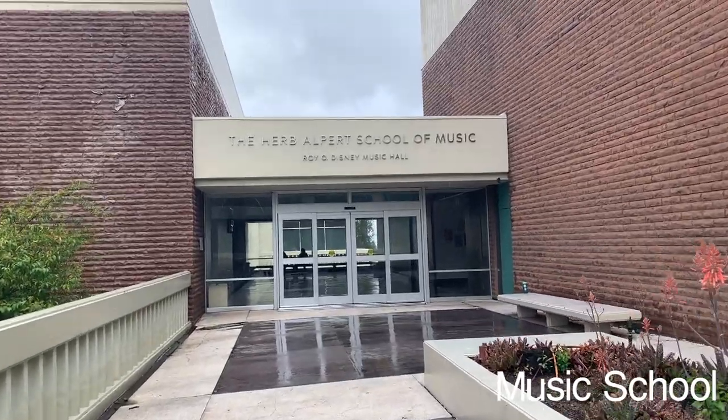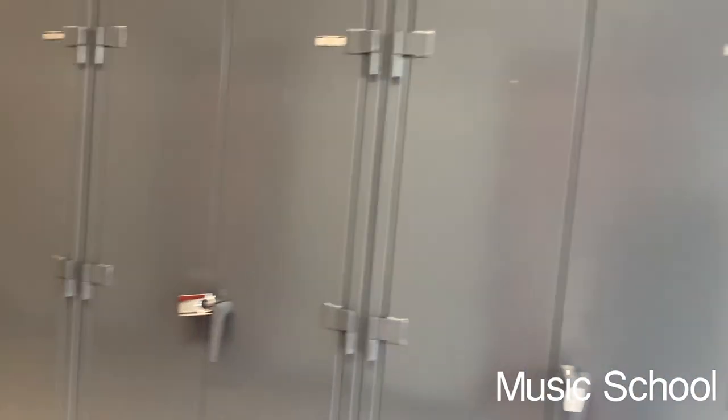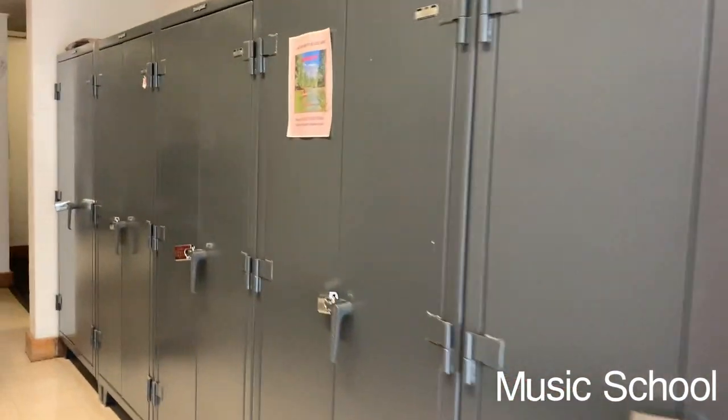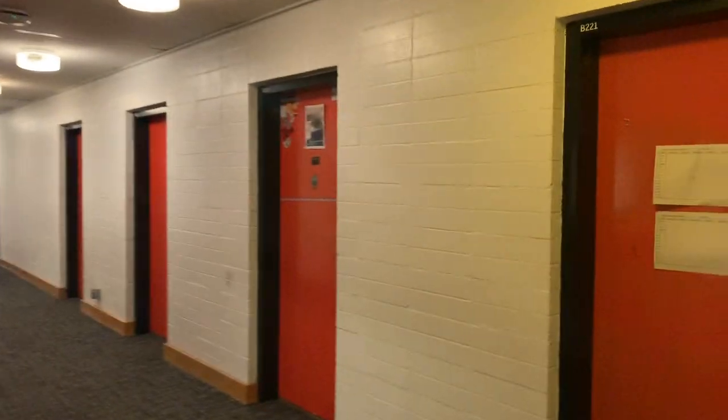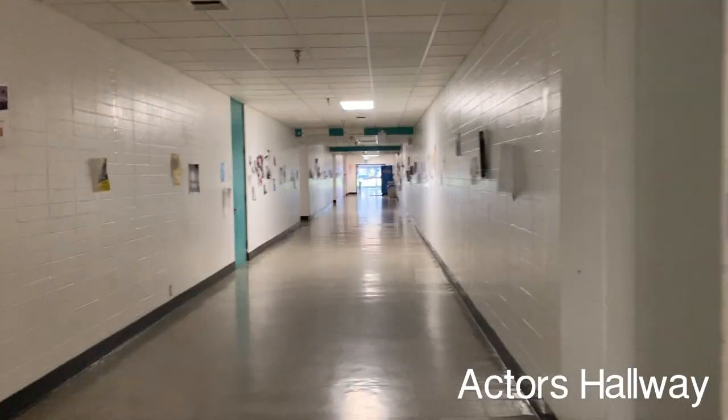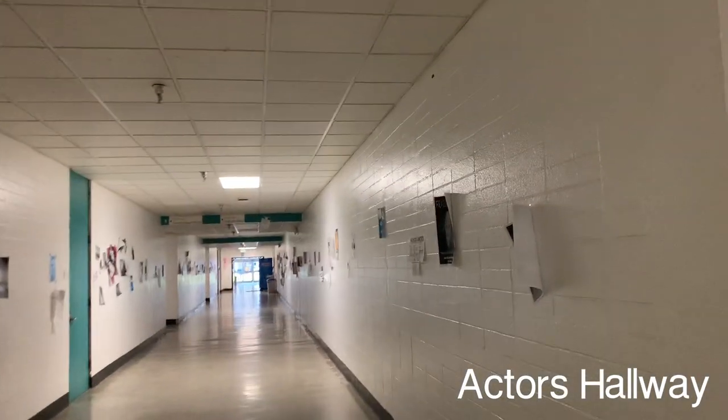I got to walk around in the music school. I don't know too much about the other programs, but at least I got to walk around and see the practice rooms. You can see all the music students sitting in these tiny booths practicing their instruments, which is super cool. And this is the hallway where all the actors have their classes.